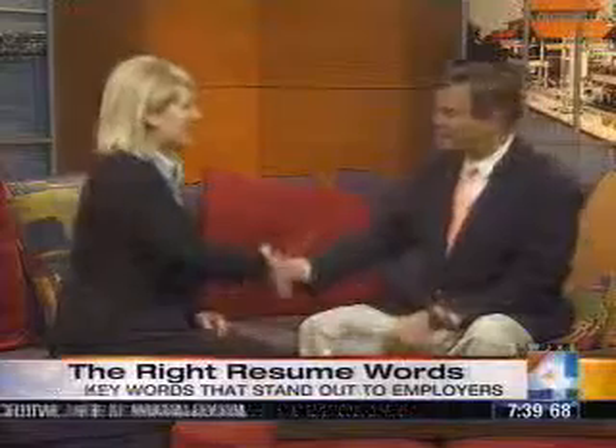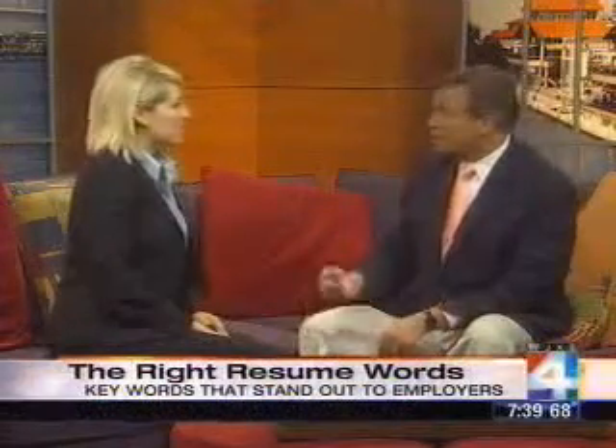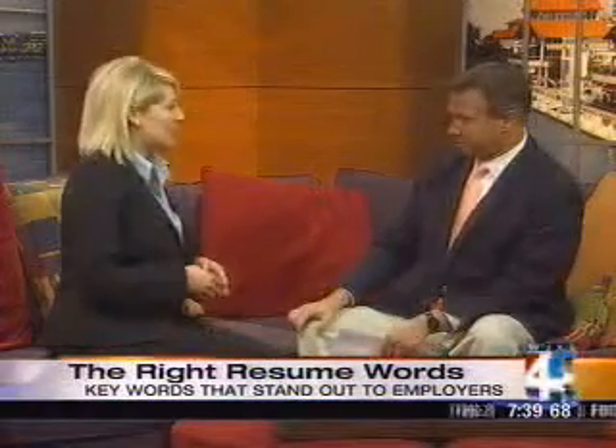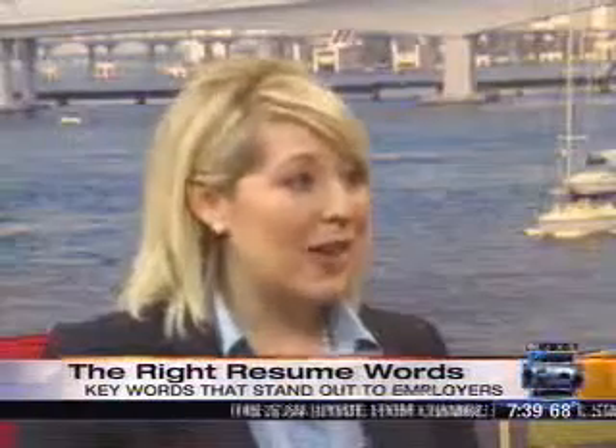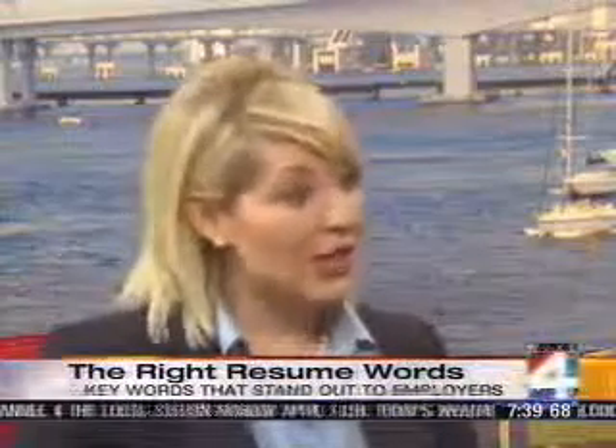Bethany Shaffer is a staffing consultant with MPS Group. She talks to hiring managers every day and knows what it takes for job candidates to get noticed. She's here on The Morning Show. Resume optimization is tailoring your resume with target keywords based on the position that you are looking for.